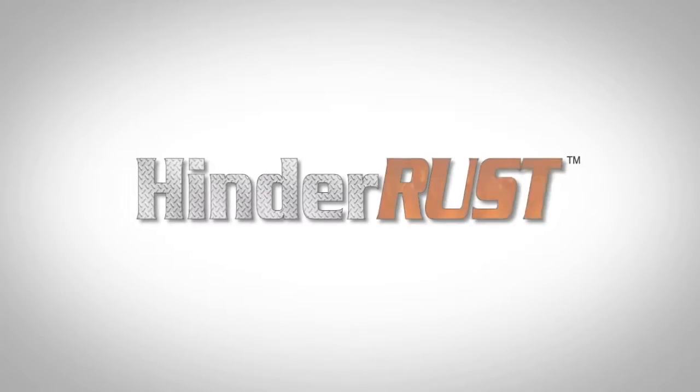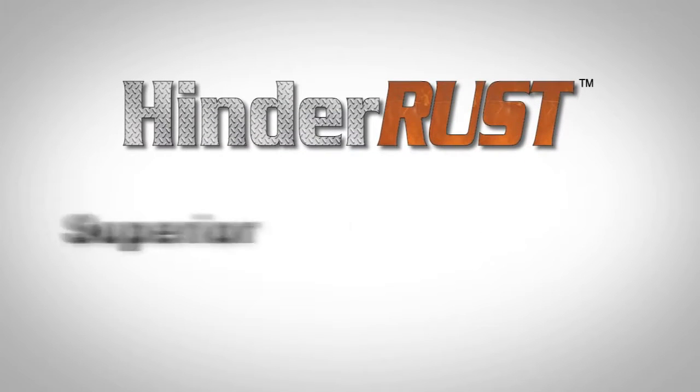I have a new product that I just invented called Hinder Rust, which will take us another step forward in the world of lubrication history. Hinder Rust is a superior lubricant.